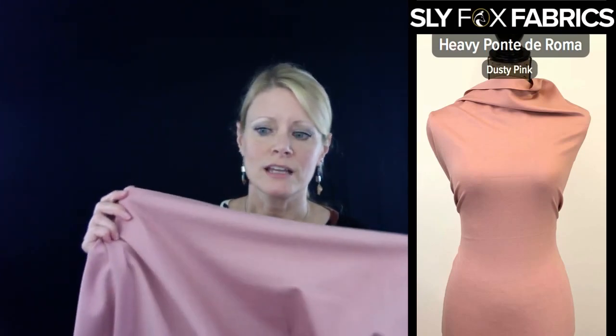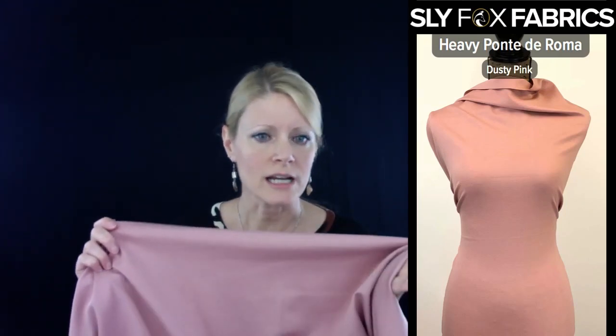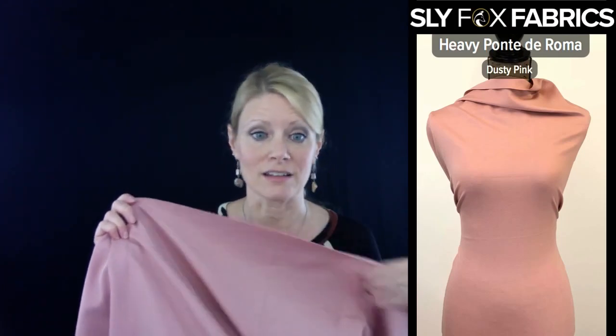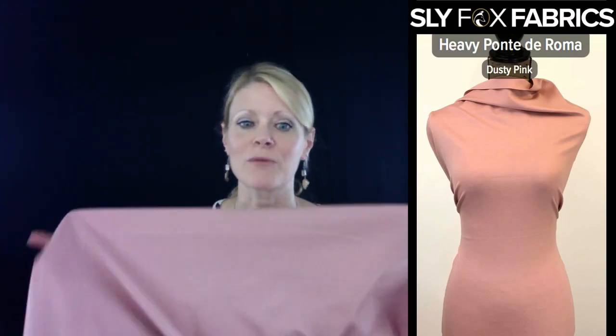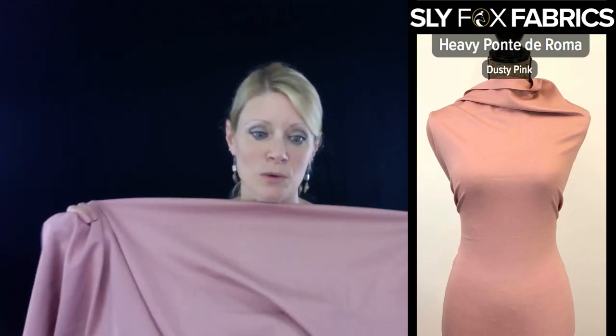The content was rayon, nylon, spandex. All the ponties that I've seen are poly rayon spandex. So now I've got to find some of this nylon rayon spandex. So Mary Beth and I went on the hunt, and we did — we found a couple of our suppliers have it. We love it.